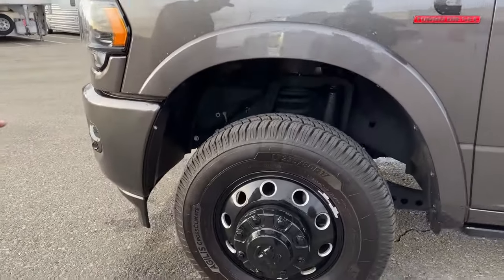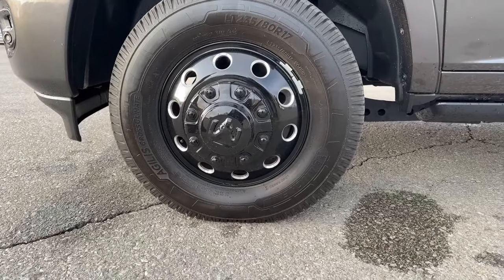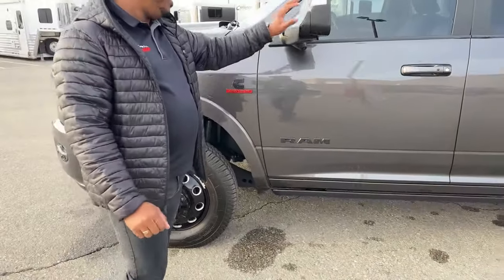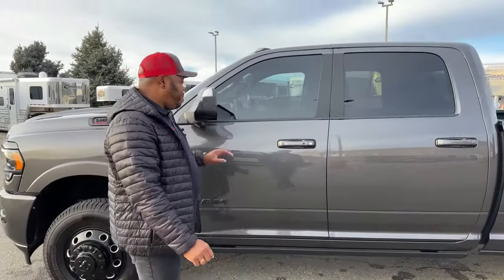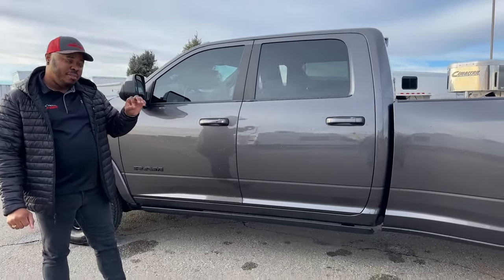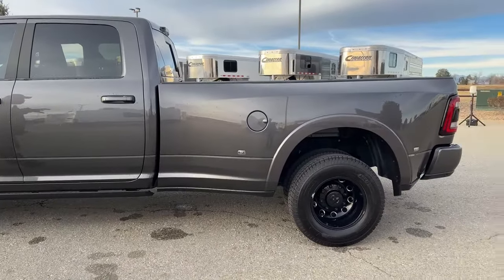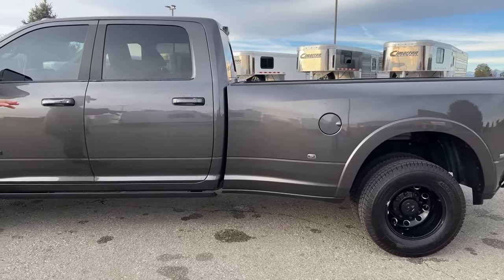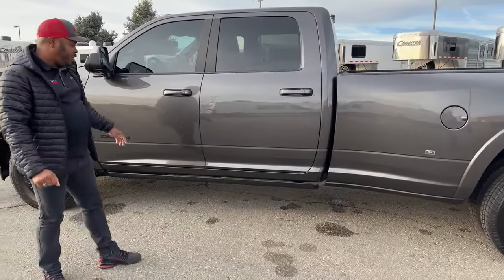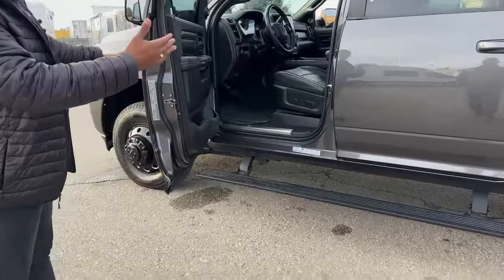The upgraded blacked-out rims come with Michelin tires — 235s. This unit has rear air suspension, so you have the capability of lowering the rear end when backing into your trailer. As you can see from the back, it is a dually with dual wheels in the rear, and the front tires are the same size.